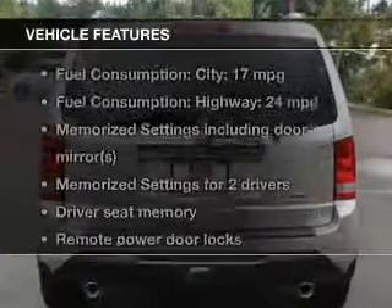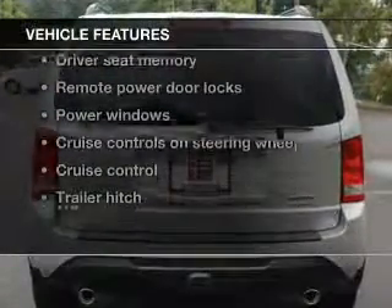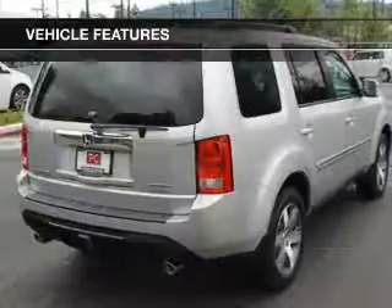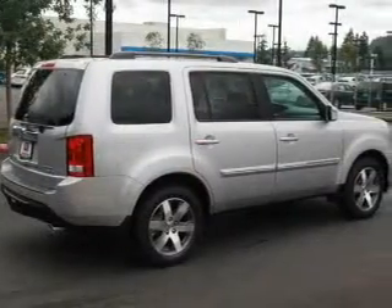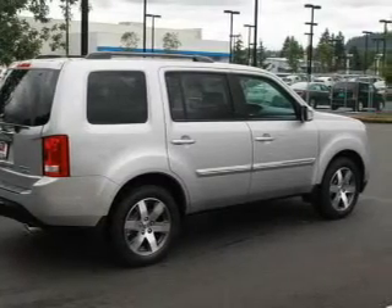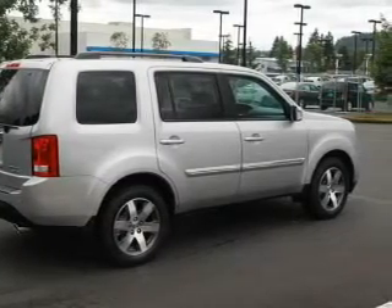With these notable features, you won't want to miss out on the opportunity to own this amazing ride. Leather seats, power door locks, power windows, cruise control, Bluetooth wireless, a DVD system, and an AM FM stereo with a CD player.